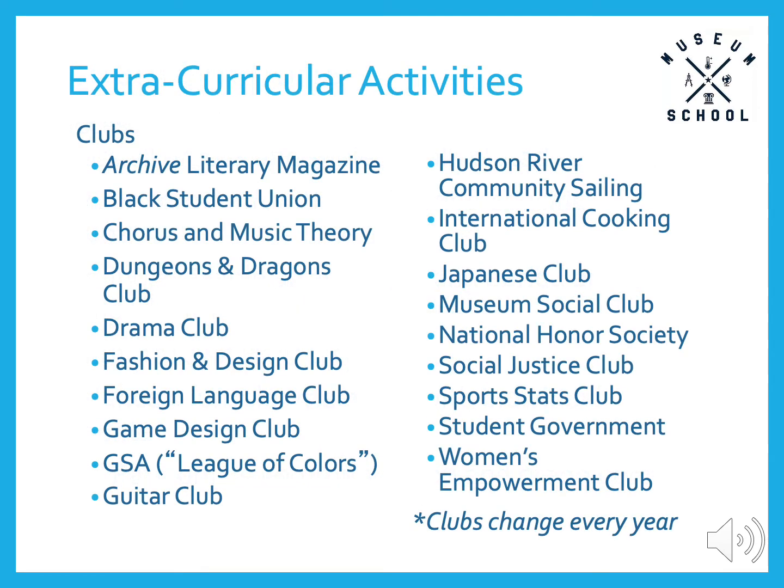In addition to our fine academic program, we offer many extracurricular activities to enhance the overall student experience. Our clubs change every year based on student interest. This year they include the Archive Literary Magazine, Black Student Union, Chorus, Dungeons & Dragons Club, Drama Club, Fashion & Design Club, Foreign Language Club, our Gay Straight Alliance or GSA, the League of Colors, the Guitar Club, Hudson River Community Sailing, Japanese Club, Museum Social Club, the National Honor Society, Social Justice Club, Sports Stats Club, Student Government, and Women's Empowerment Club.